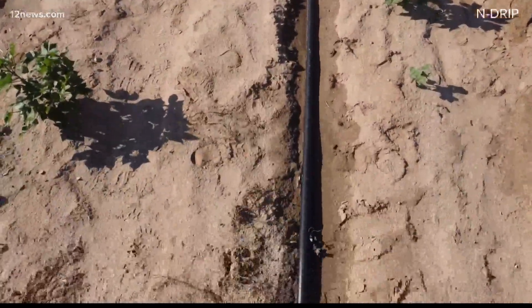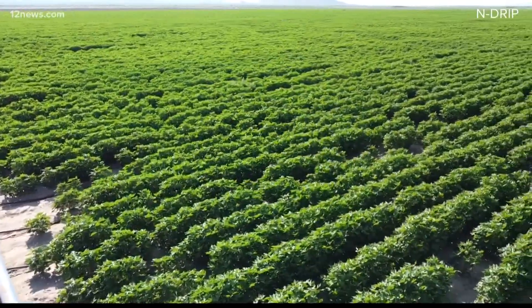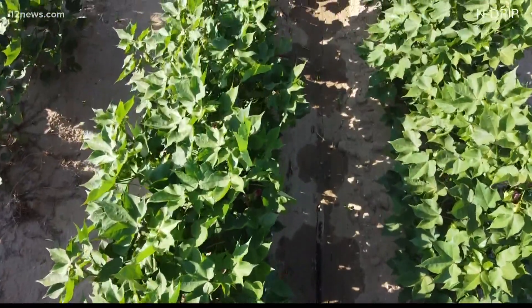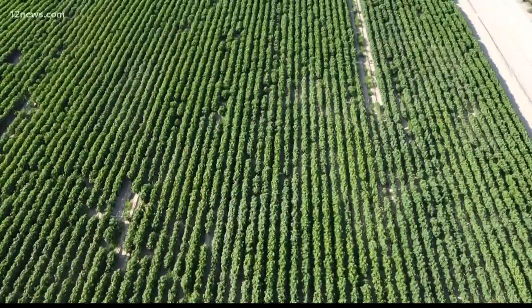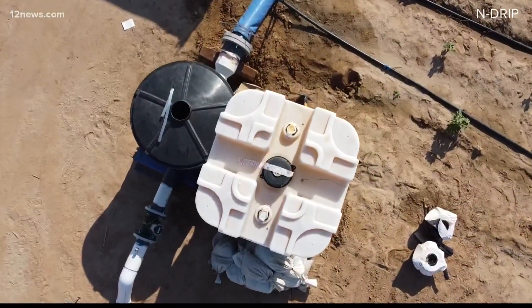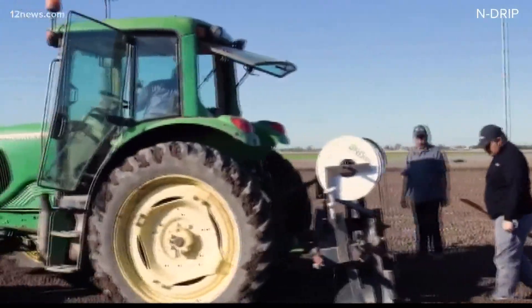Aristeo Morfin says he sees the new irrigation system as a way to conserve water — we know we need it here in the dry desert — while continuing to support agriculture across Arizona, so farmers can irrigate and produce the same number of crops with less water. The company tells us in some cases a 50% reduction in water use and a 30% to 50% increase in yield.